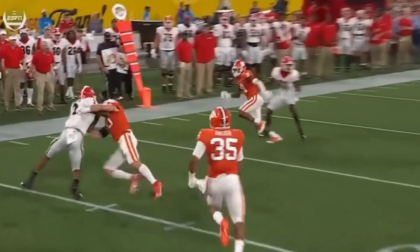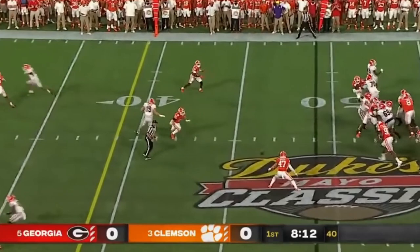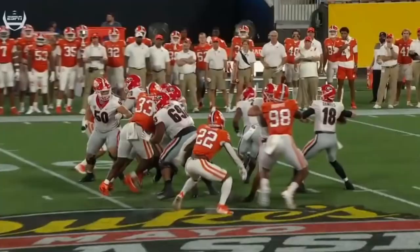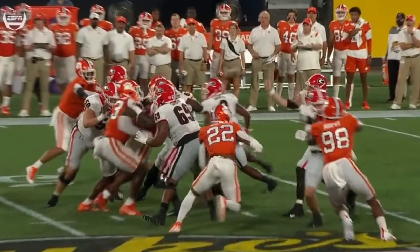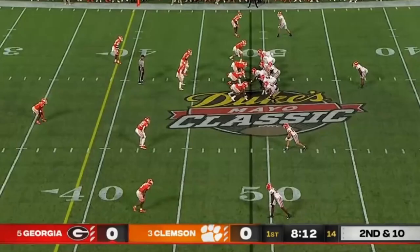Good job by Spector. For their second possession, Daniels — ball slipped out of his hand. He was trying to pump fake it. I don't know if the ball slipped or he just tried to pull it back. Looks like he was maybe trying to pull it back, didn't want to let it go. It starts to kind of decelerate a little bit. Sports an incompletion.